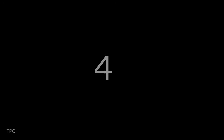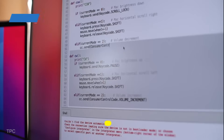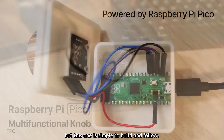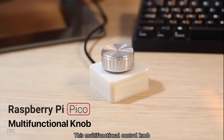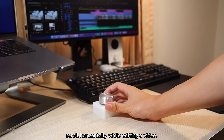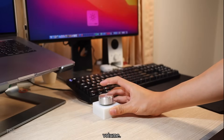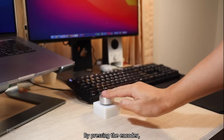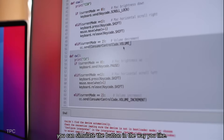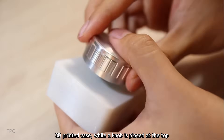Number 4. If you regularly work on your computer, you might know how some shortcuts can save you time. Various shortcut keypads are available online, but this one is simple to build. This multifunctional control knob uses a rotary encoder that will help you scroll horizontally while editing a video. But that doesn't mean you can't use it to control other features like brightness and volume. By pressing the encoder, you can switch between modes, and by modifying the code, you can simulate the button in the way you like. The electronics are enclosed inside a square 3D-printed case, while a knob is placed at the top.